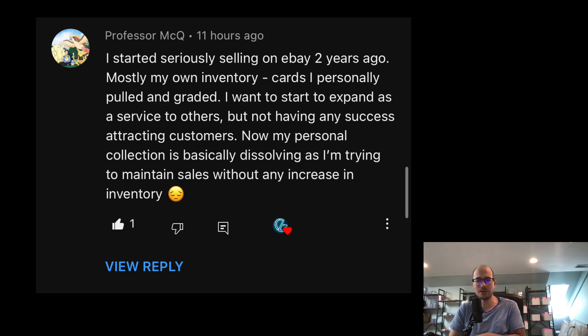You have to provide some kind of value outside of just selling, and customers will flow from there. Keep churning through stuff, flipping, buying collections — your eBay store will grow on its own. But growing your eBay feedback doesn't necessarily attract consignment customers. There are people with millions of feedback who have no social media presence, and you can never out-feedback them. But many of them have let their social media fall to the wayside as they got busy — that's your advantage.